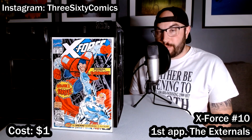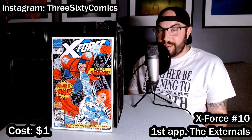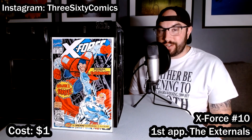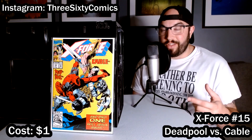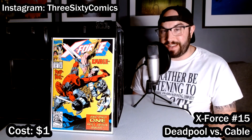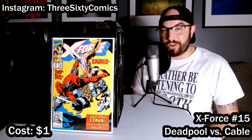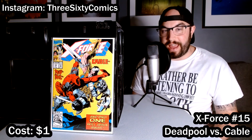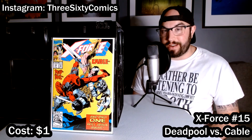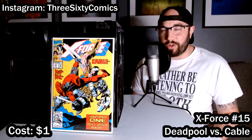Ticking up a few to X-Force number 10, we've got the first appearance of the Externals — not a super big key, but in good condition so I had to pick it up for a dollar. Another dollar bin surprise: X-Force number 15, where both the cover and the inside story feature an awesome fight between Cable and Deadpool. It definitely got a lot of hype when Cable appeared in Deadpool 2, and it's just an awesome cover to go along with a great story.